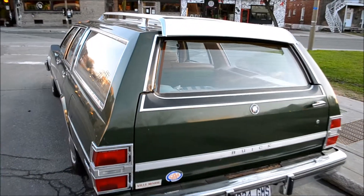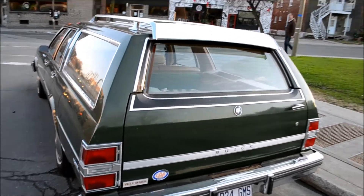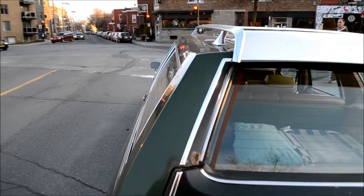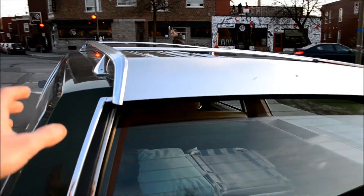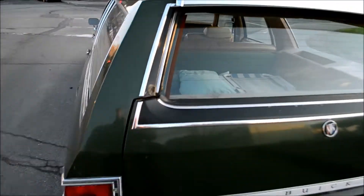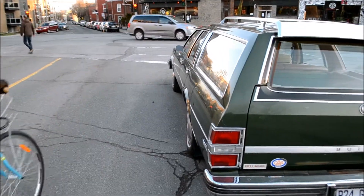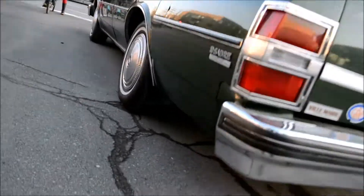I had a friend once, many many moons ago — he had a 69 AMC Ambassador wagon. And we drove that car all over. He had these wind deflectors on the sides, and he told me it was to keep the exhaust from coming into the car if you had the window from the tailgate rolled down. Amazing condition.